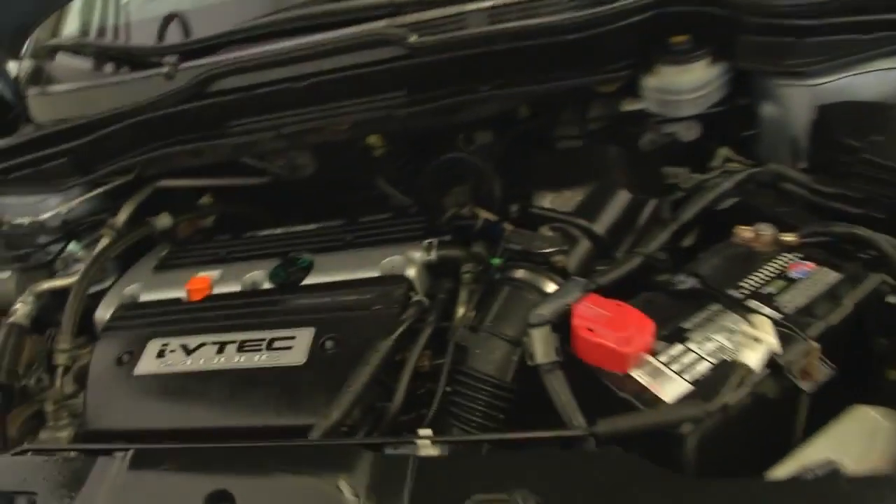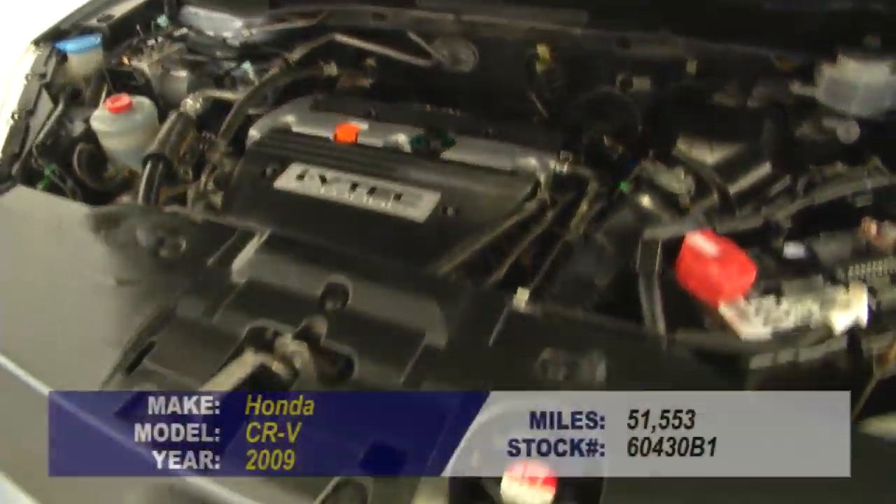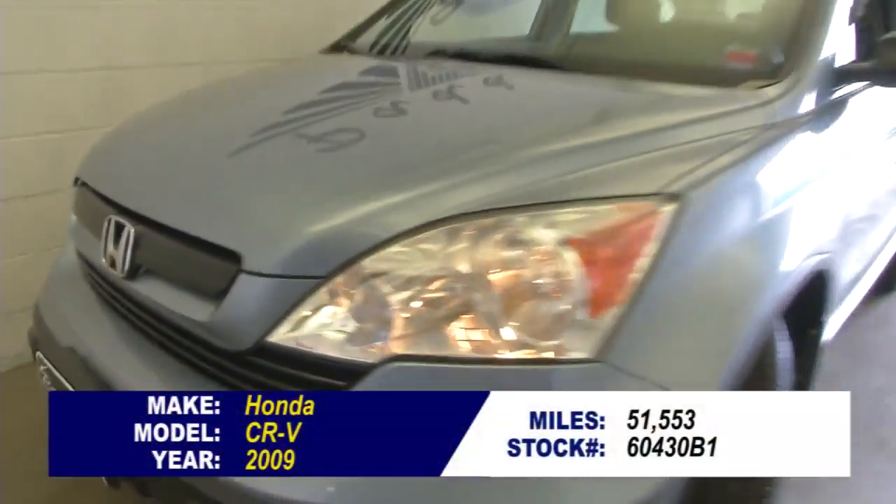Let's check under the hood. Excellent. To find out more or take a test drive, give us a call at 715-876-0945.